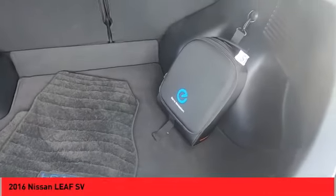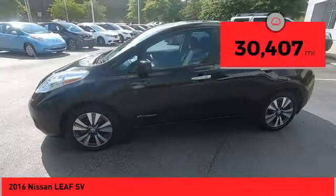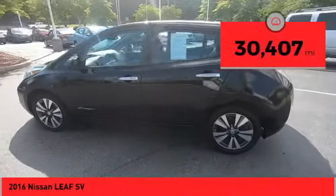Zero emissions plus zero gasoline equal more green on the road and more green in your wallet. This vehicle has less than 35,000 miles.